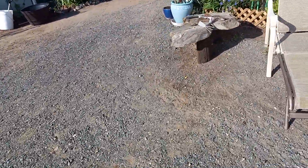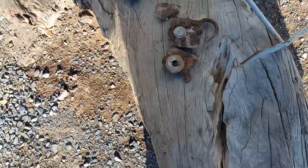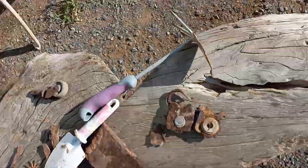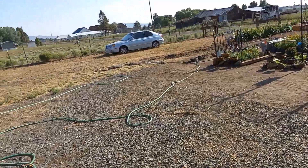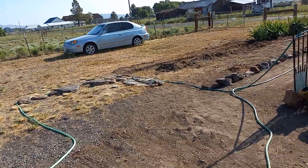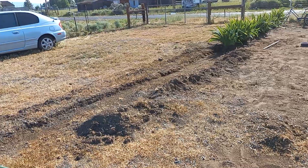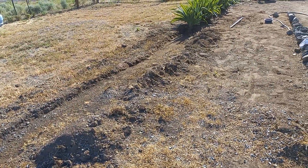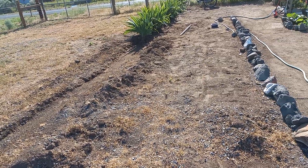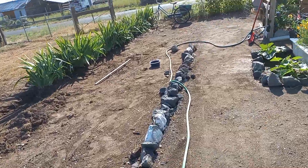Oh — I wasn't planning on doing a vlog, but when I was digging I found this cool old lock. I also found a see-through red marble, and a blue one two days before that, all in the same area. My son says it's a trailer lock from the 70s or 80s, so it's not super old.